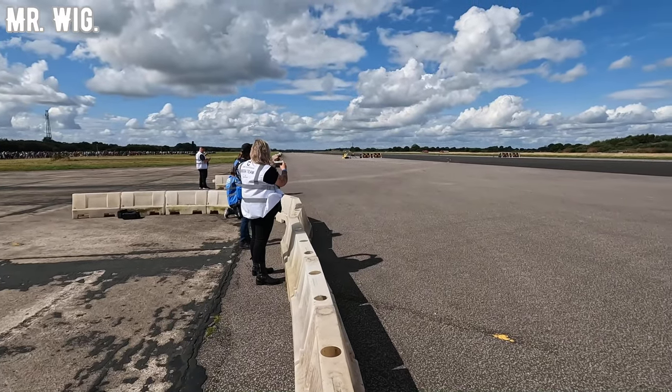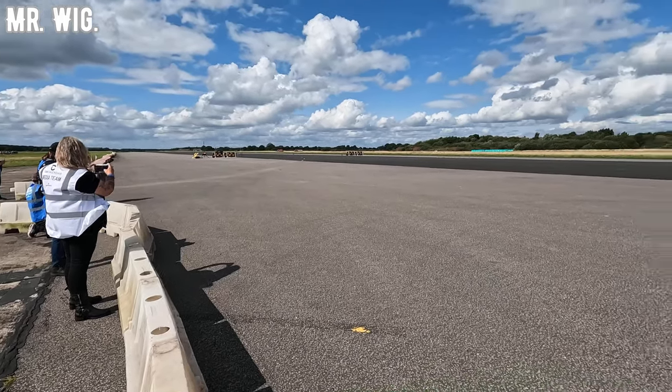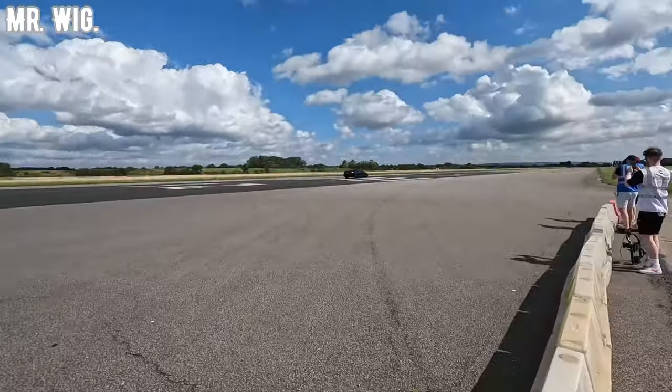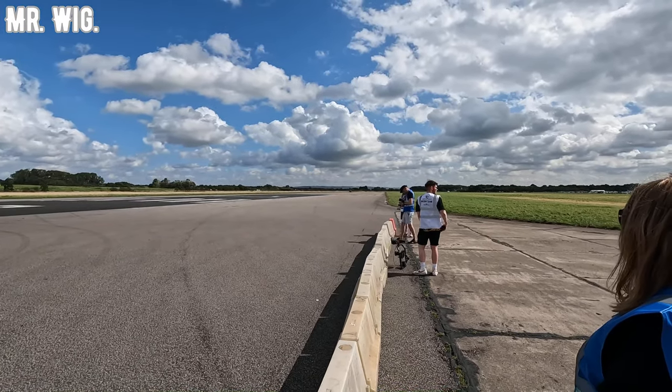There's another one coming — it sounds like a plane, guys. Oh my goodness, this is fast! That is a BMW M4 Competition.